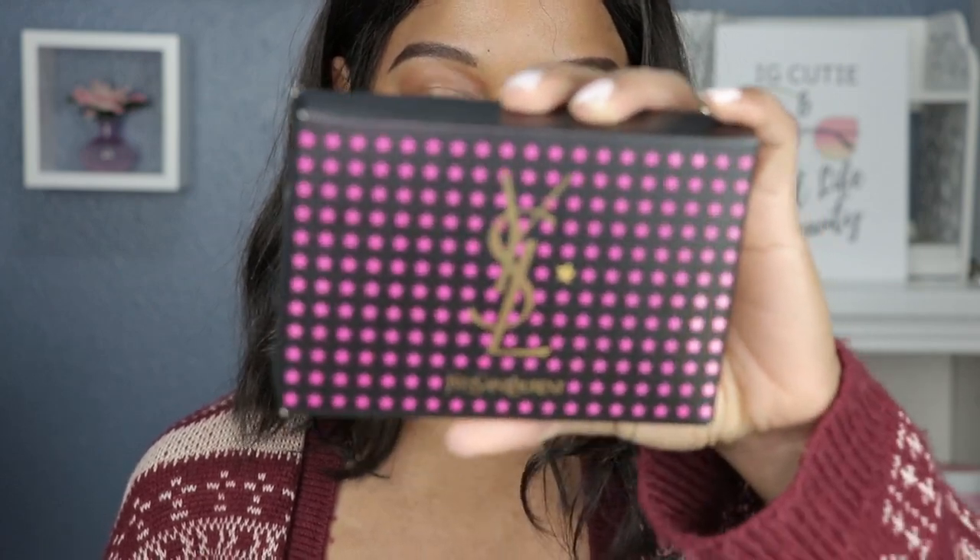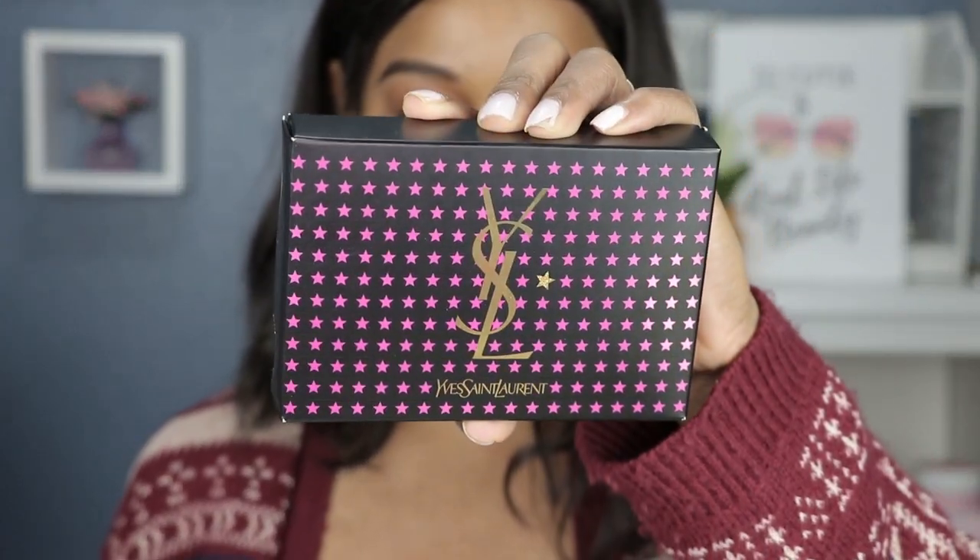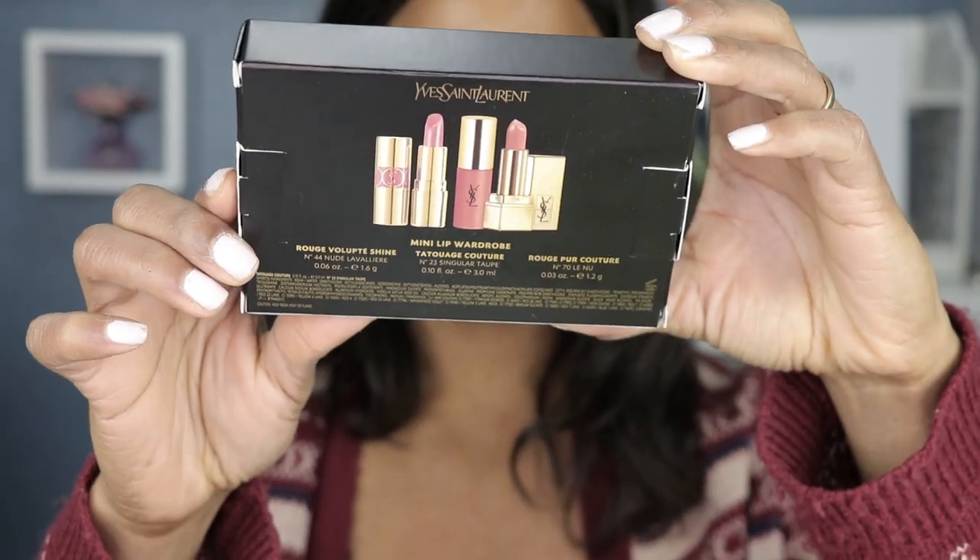There is no other way I could afford a set of YSL lipsticks, so when I saw these I was like, this is my chance. Hey guys, welcome back to my channel. For those who are new here, welcome to the Lipstick Watch family. My name is Shemaine and I do lipstick watches. For today's video I have another lip set — this one is from Sephora and it is the YSL mini lip wardrobe.